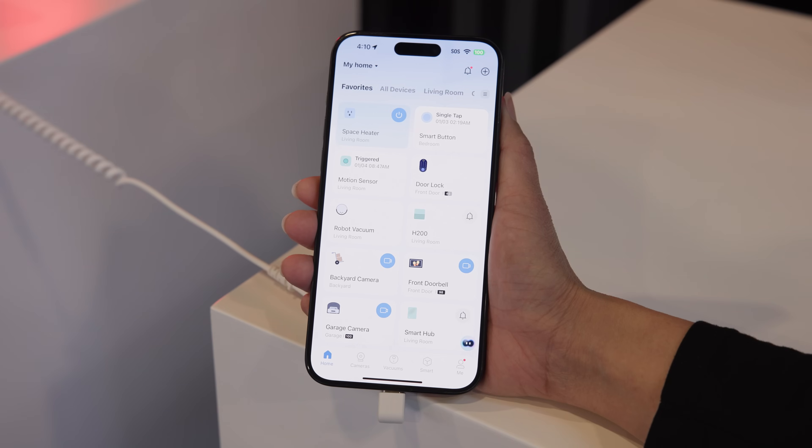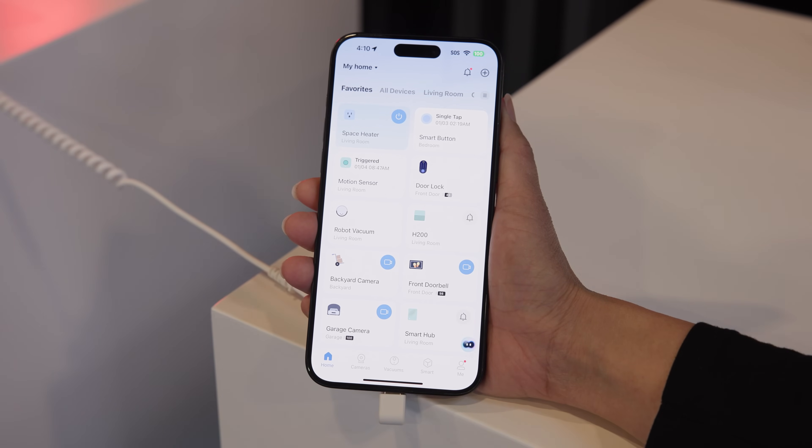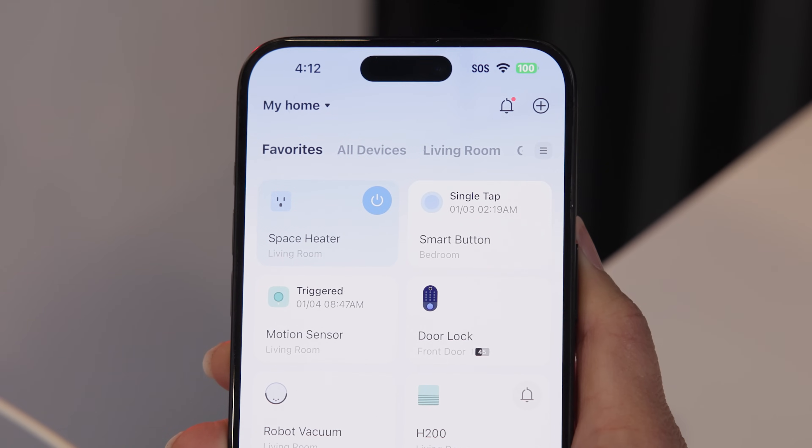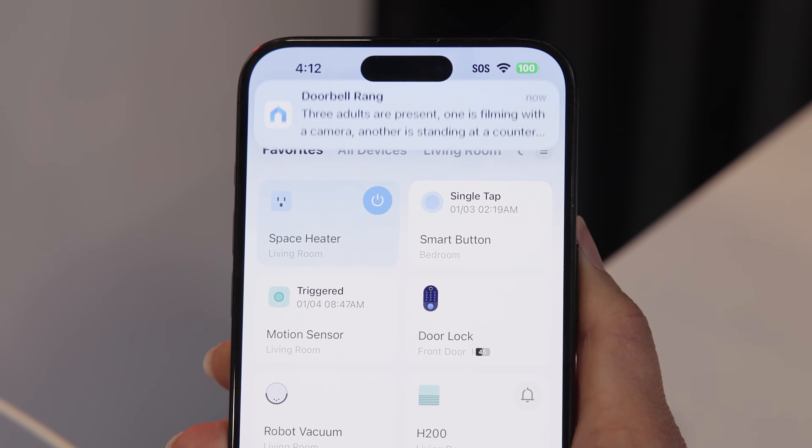So it might say, Jeremy, the delivery guy is at your door with a package. The idea behind this is that sometimes you might not have time to actually look at the footage — maybe you're busy doing something — but it sends you a text message just like a normal message on your phone. Here's an example: ringing a doorbell, and the Tapo app figures out what's happening, describes it in a text, and sends it to a recipient.